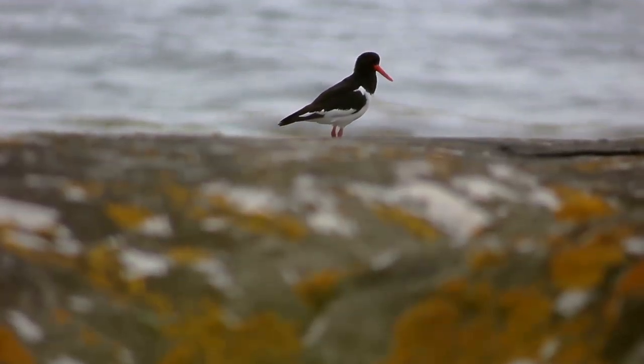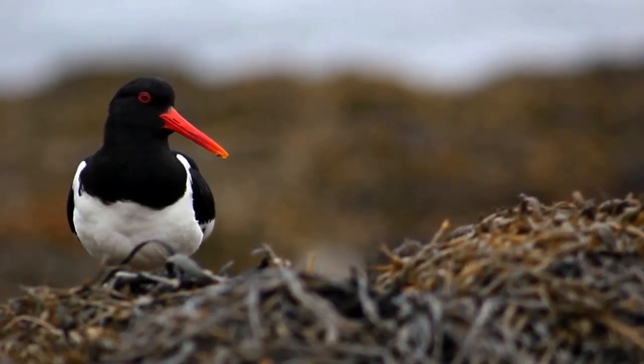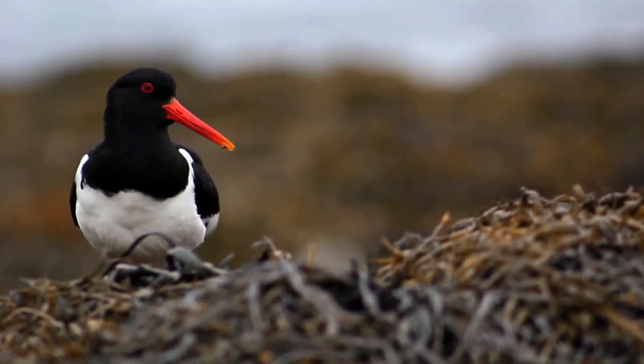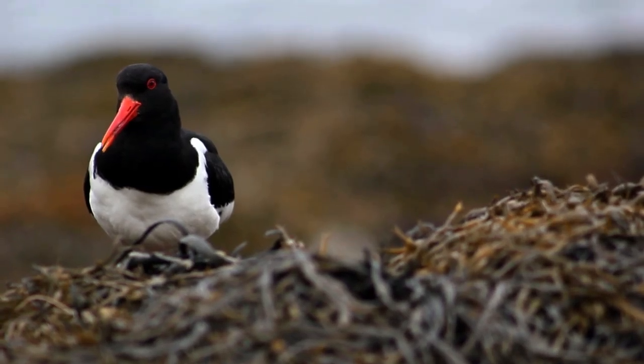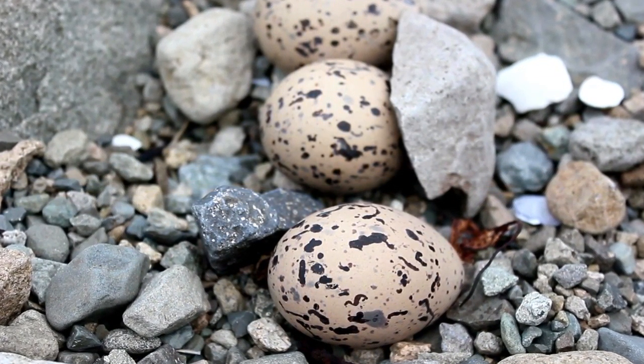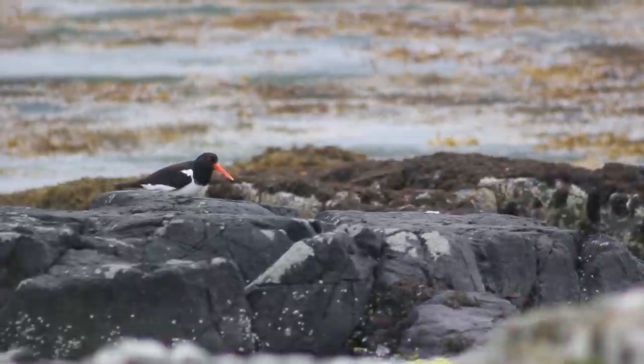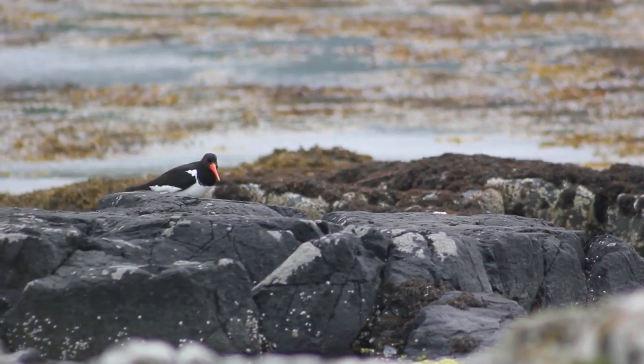Oyster catchers start breeding from the age of 4 to 5 and will lay one clutch of eggs per year. They are ground nesting birds and prefer to lay their eggs either in the sand or in rocky areas on the beach. Their eggs are cream and speckled, and very well camouflaged amongst stones and shells. The male and female share the responsibility of incubation of the eggs, which lasts for 24 to 27 days.